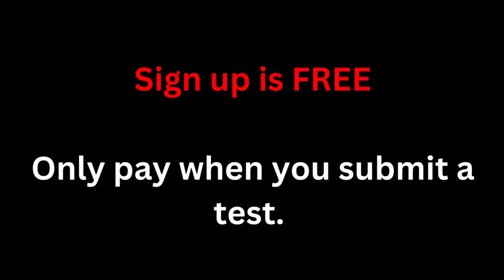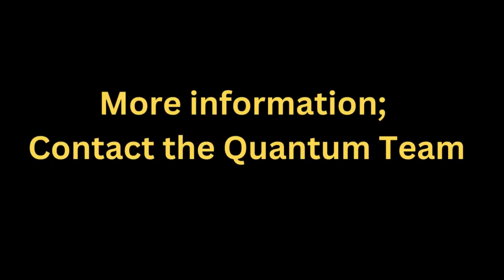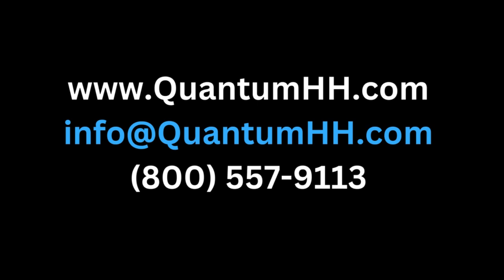Sign up is free, so register now. For more information or to register, contact us today at info@quantumhh.com or call us at 1-800-557-9113.